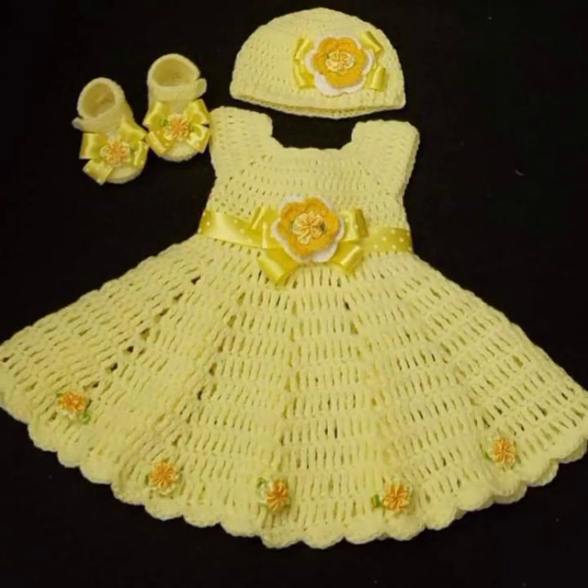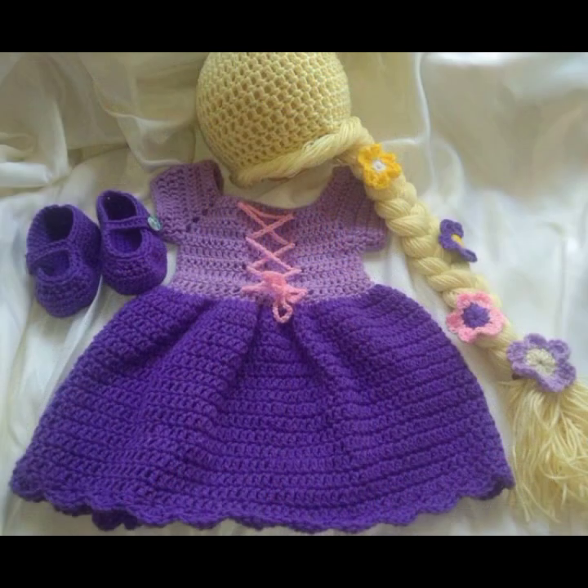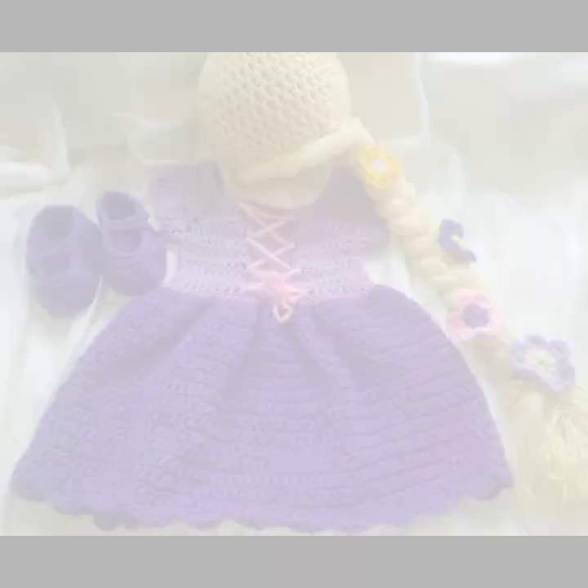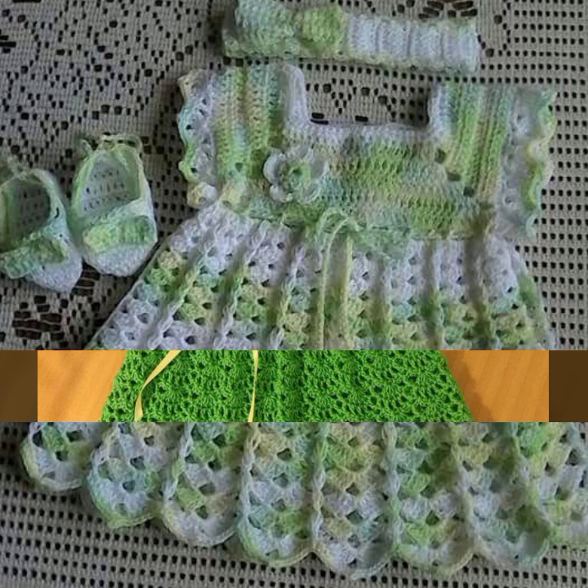Friends, if you want to buy these very beautiful baby crochet frogs, then I will tell you some website names: AliExpress, ebword.com, Etsy.com, and Amazon. Highly running patterns, knitted patterns, easy patterns for your sweet babies, you can see in this video.